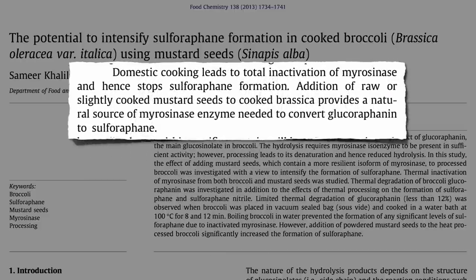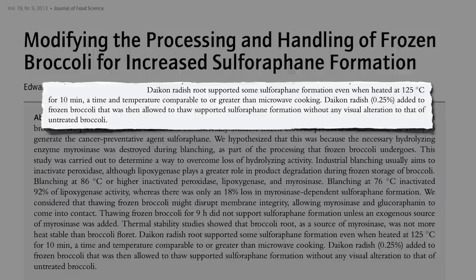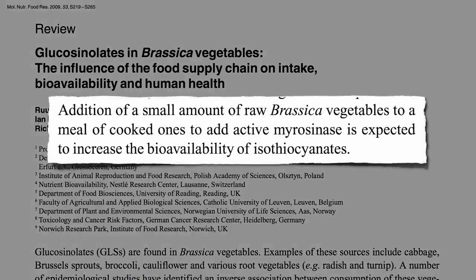Domestic cooking leads to inactivation of myrosinase, and hence stops sulforaphane formation. But addition of powdered mustard seeds to cooked cabbage family vegetables provides a natural source of the enzyme — it's like you're practically eating it raw. So if you forget to chop your greens in the morning, or are using frozen, just sprinkle some mustard powder on top at the dinner table and you're all set. Or some daikon radish, horseradish, or wasabi — all cruciferous vegetables packed with the enzyme. Here they used just a quarter teaspoon for seven cups of broccoli, so just a tiny pinch can do it. You can also add a small amount of fresh greens to your cooked greens, because the fresh greens have that enzyme that can go to work on the precursor in the cooked greens.